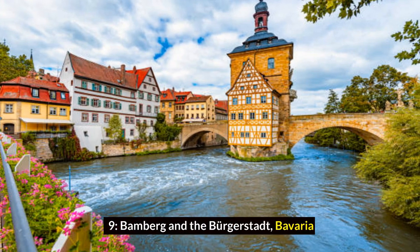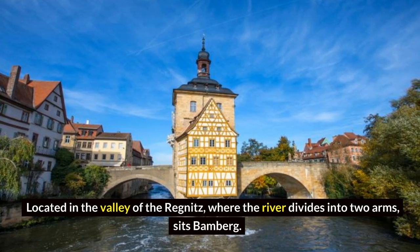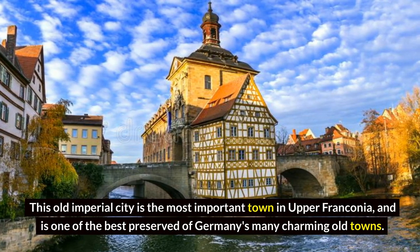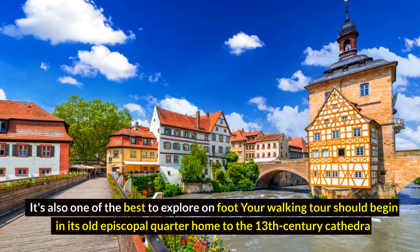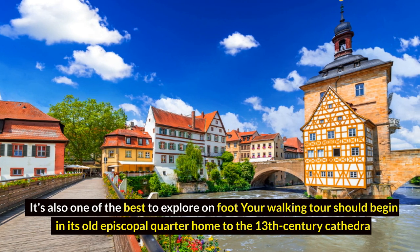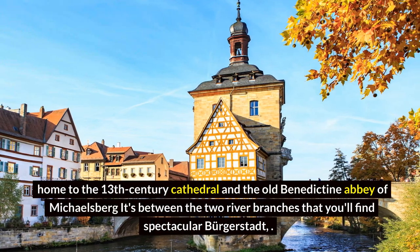Bamberg and the Bergstadt, Bavaria. Located in the Valley of the Regnitz, where the river divides into two arms, sits Bamberg. This old imperial city is the most important town in Upper Franconia and is one of the best preserved of Germany's many charming old towns. It's also one of the best to explore on foot. Your walking tour should begin in its old Episcopal Quarter, home to the 13th-century Cathedral and the old Benedictine Abbey of Michaelsberg.